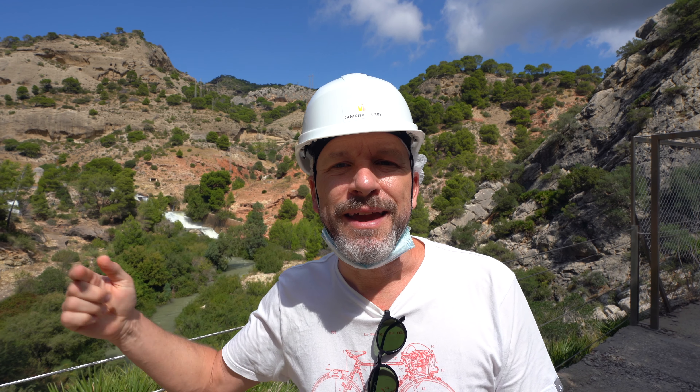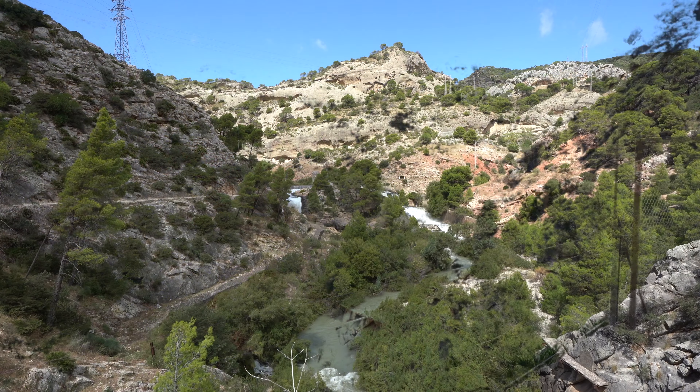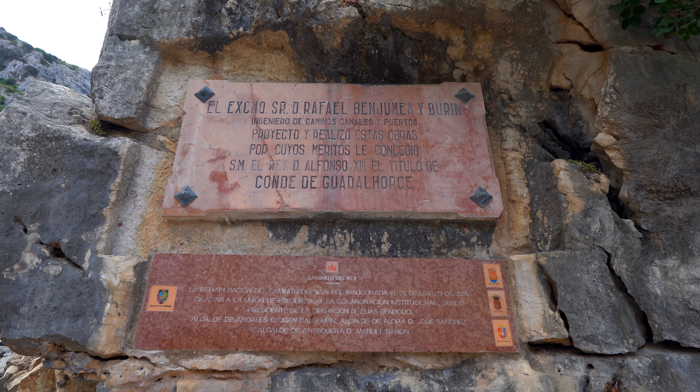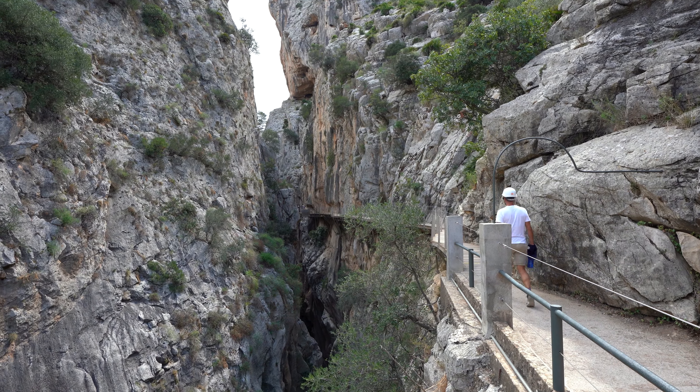As Marty was saying, the dam was built due to the increased demand of electricity, and in 1920 they decided to start building the dam. In 1927 the dam was finished, and then King Alfonso XIII came here to have a look at the project himself. He walked this way and that's actually where the name comes from — Caminito del Rey.